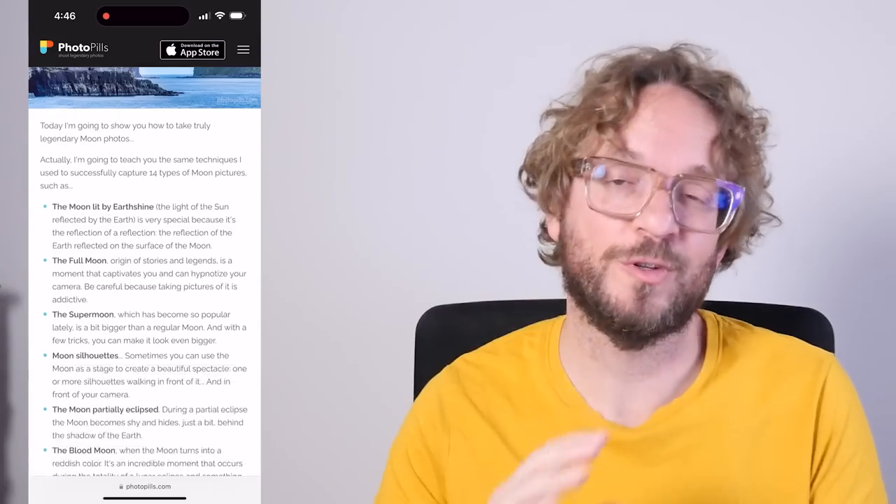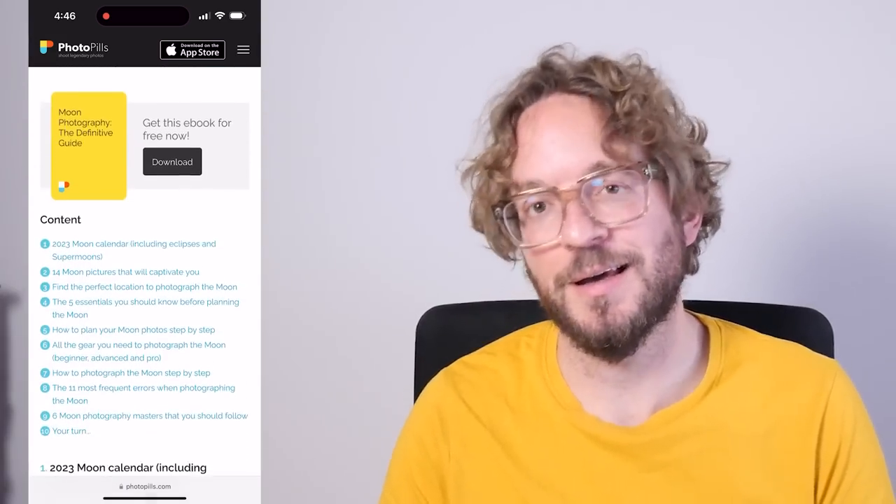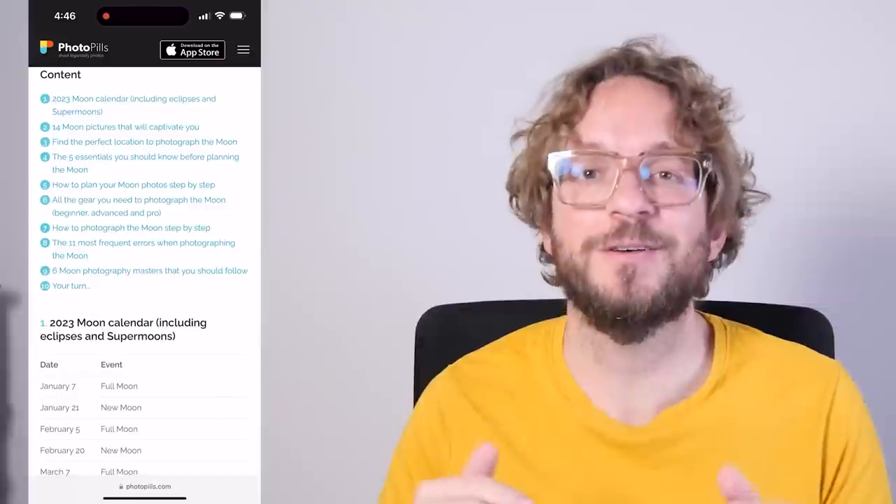Let me know in the comments. Now, if you wish to take photos of the moon like the ones you've seen in this video, you can do two things. The first one is to watch this video to learn how to plan your moon photos. And second, you can download and study our super detailed moon photography guide. I'm going to leave a link to the guide in the description of this video and in the first comment below. Check it out.